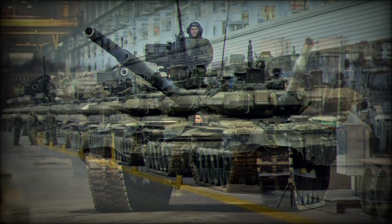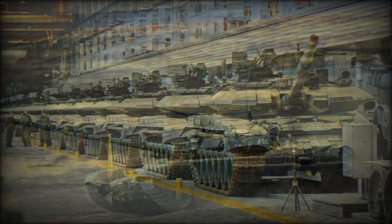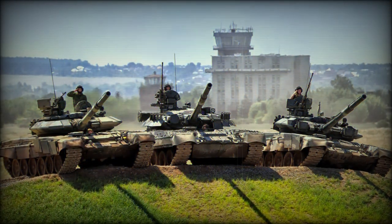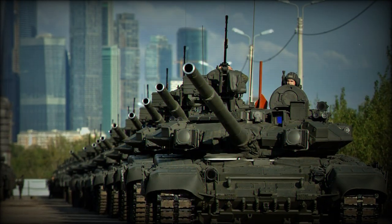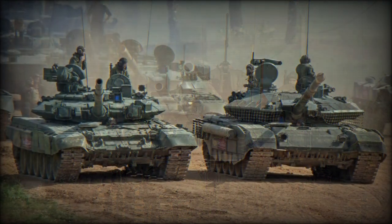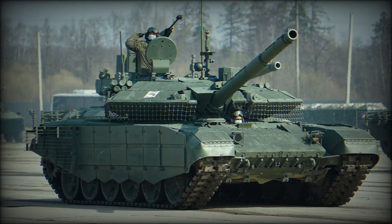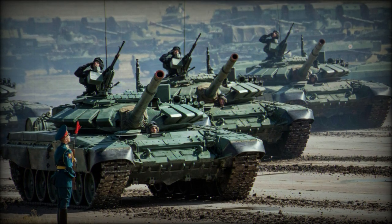The T-90 has a compact design, measuring 9.6 meters in length, 3.78 meters in width, and 2.22 meters in height, and weighs between 46 and 48 tons. This makes it smaller and lighter compared to NATO tanks from the 1980s and 1990s, which typically weigh between 62 and 74 tons and stand around 3 meters tall. The smaller size and low profile make it better suited for navigating tight spaces like forests and mountains, and its simpler design allows for the production of more tanks with fewer resources.